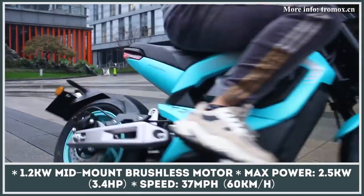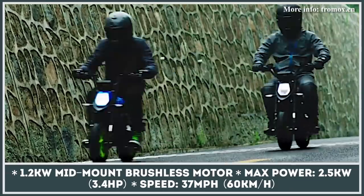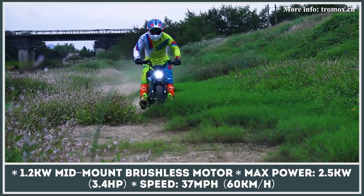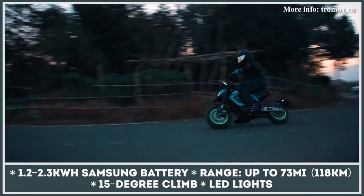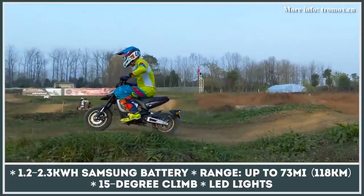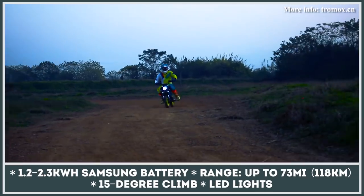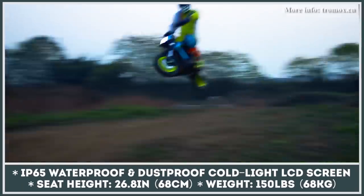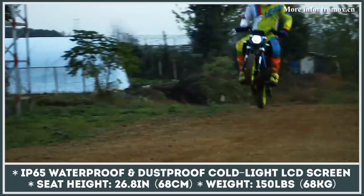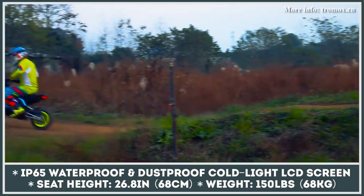Tromox is a young e-mobility startup from China that presented its first e-scooter at the 2019 Milan Motorcycle Show. The brand is now ready to launch the Mino in markets including the US and Canada. Created in cooperation with an unnamed Italian firm, its design features 30 hard points allowing multiple customization possibilities. The model rides on a carbon fiber steel frame with many aluminum parts, tipping the scales at 150 pounds. Its mid-mounted brushless motor peaks at 2.5 kilowatts and 37 mph, with battery options providing up to 73 miles of range. The Mino also gets an inverted front fork, LED lighting, disc brakes, and a smart LCD display.